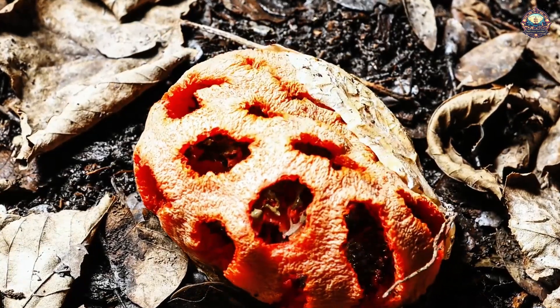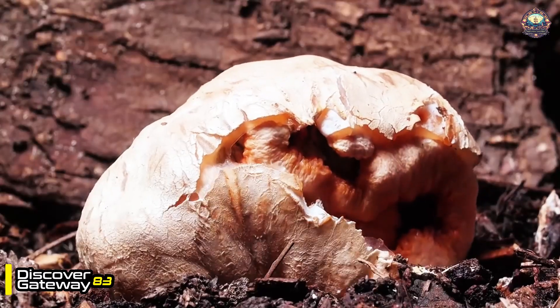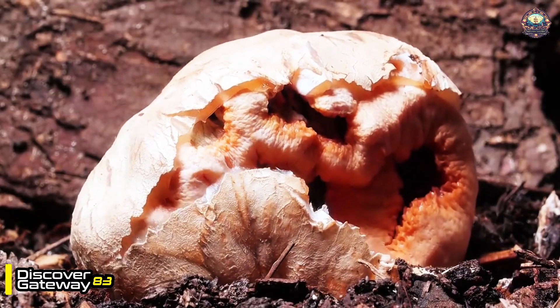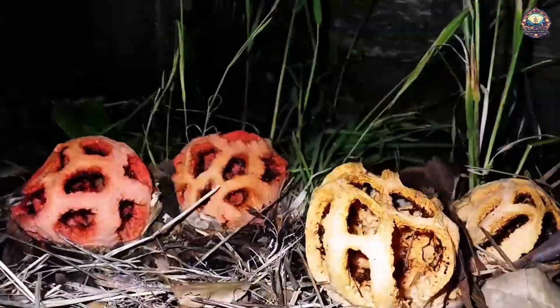This is a red dragon's head army that is in full bloom. It takes a few hours to remove the net-like shell from the white shell. When it is fully bloomed, it will take only one day to spread the shells.